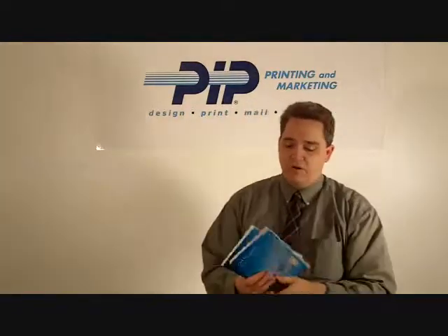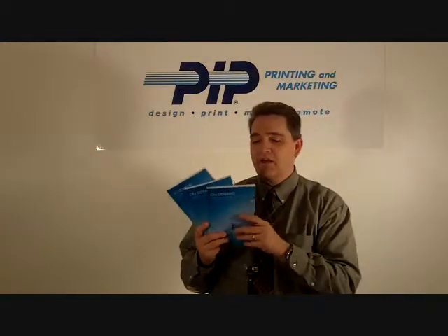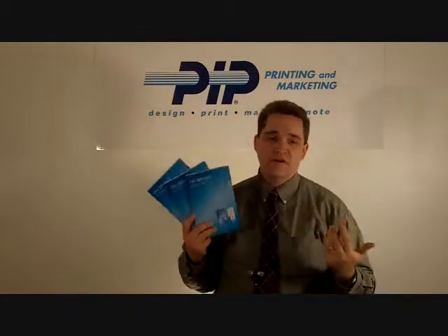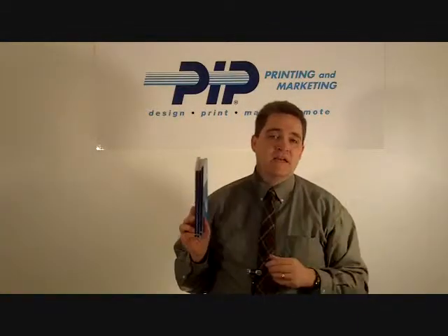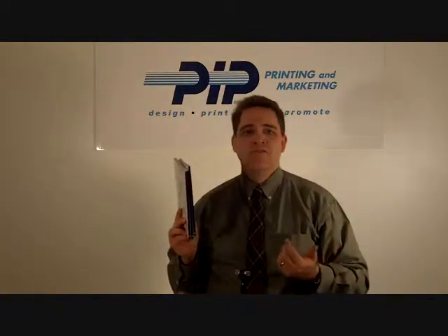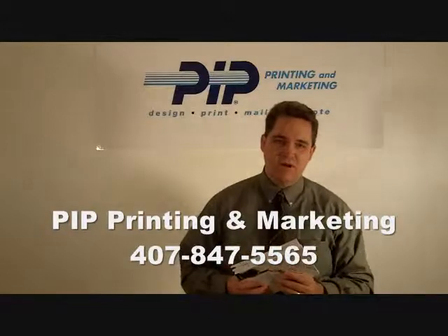Really, if you've got an application, the cost is very effective. The cost for the binding is actually less than the GBC or coil because the whole process is automated. So you get a better looking product, you're able to print on the spine, and just really make a nice presentation to your customers. If it's something we can help you with, give us a call at 407-847-5565. Thanks, bye-bye.